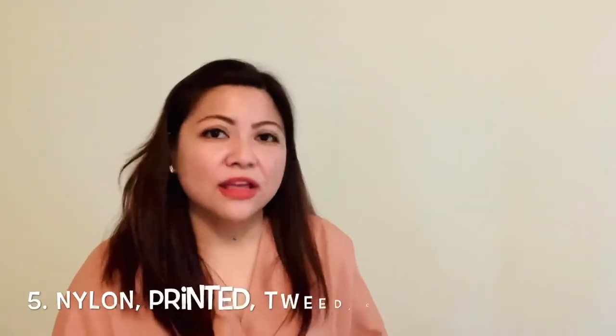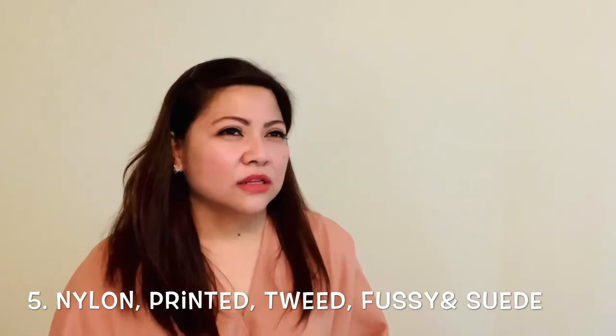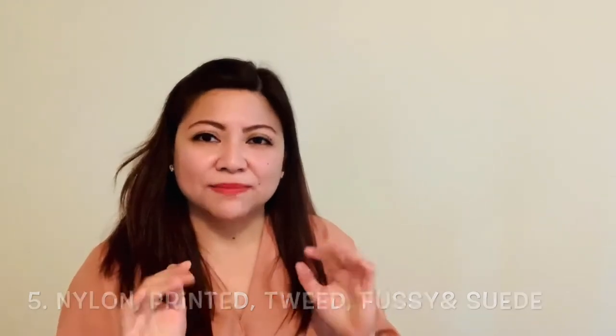The last deal breaker for me is nylon printed bags, tweed bags, or fuzzy bags. Although they're very cute — like the Chanel Tweed bag, which I've seen in a lot of reviews and it really looks nice — because I'm not very careful with my bags, I don't think it would suit me. This bag, which I don't really use a lot, is a Prada tote. It's printed.